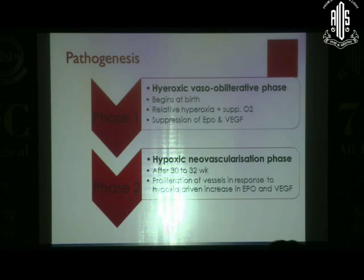When talking about ROP, there are two phases we should remember. Phase 1 usually begins immediately after birth — that is the hyperoxic phase. Phase 2 is the hypoxic vascularization phase. The after-effects of phase 2 are what we see clinically, but phase 2 is actually a consequence of phase 1, which many times we do not recognize.